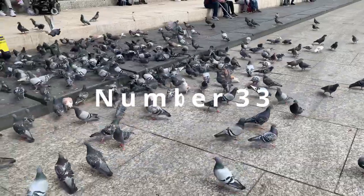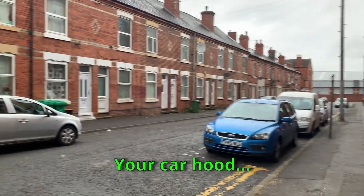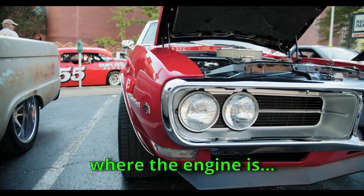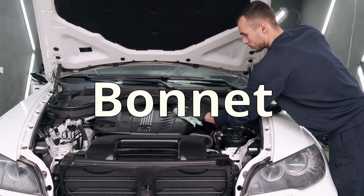Number 33: Your Hood — the front part of the car where the engine is. They don't call it 'hood' here, but 'bonnet.' Bonnet — it sounds like a hair accessory, right?